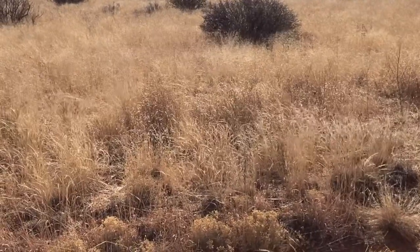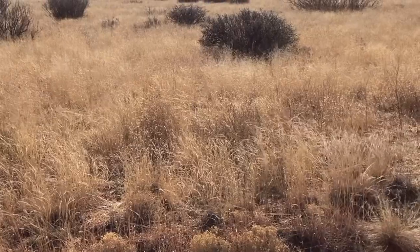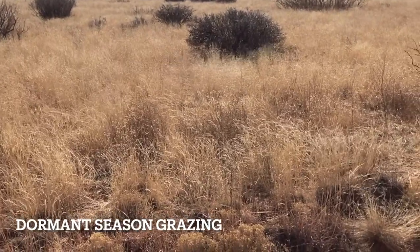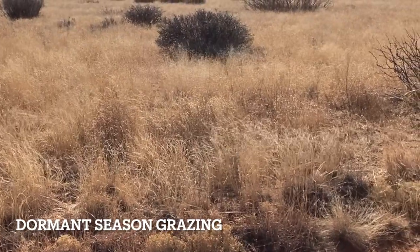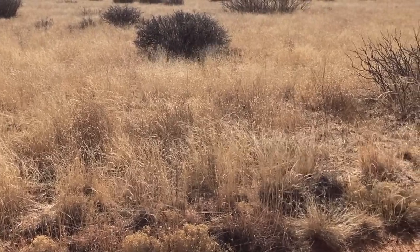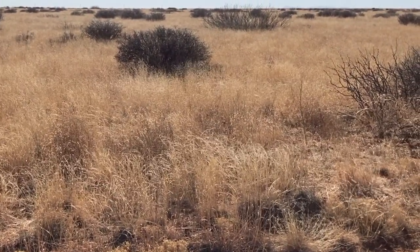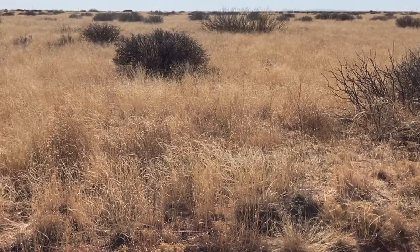This pasture is used in the springtime and in the fall. When the cattle come in, they're preconditioned in this pasture for a short time — about a month, more or less. That happens around February or March, before the growing season. The cattle are in here grazing, then they're distributed to the rest of the ranch.